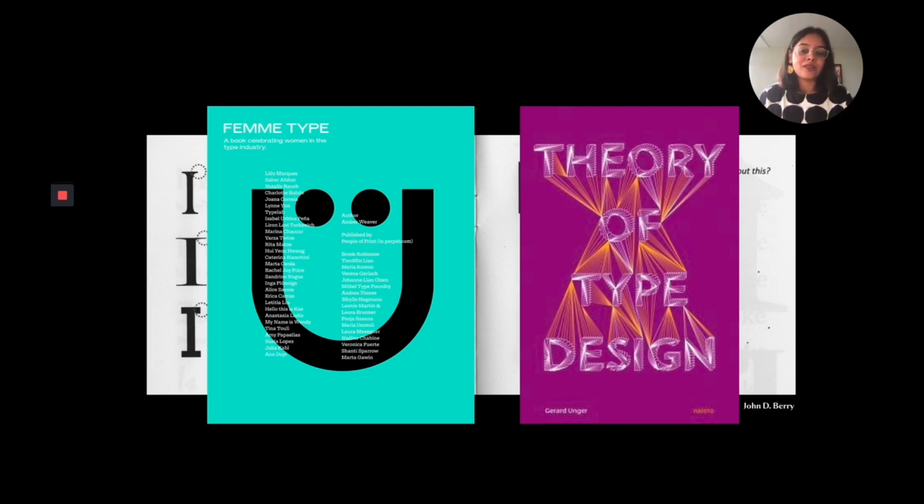Looking at the work of these brilliant female type designers, graphic designers, and artists really pushed me to look at what's been done already and see how I can take that and evolve it, working in a direction that has not been explored yet.